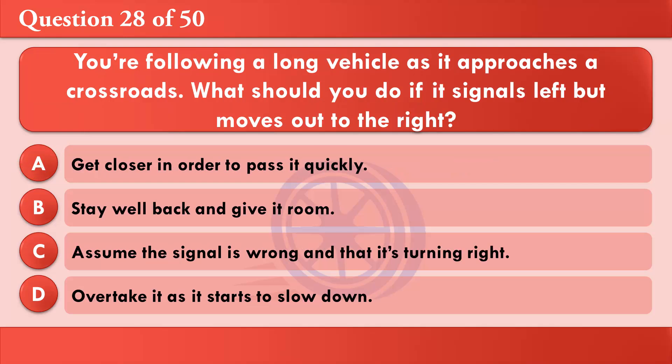You're following a long vehicle as it approaches a crossroads. What should you do if it signals left but moves out to the right? A: Get closer in order to pass it quickly. B: Stay well back and give it room. C: Assume the signal is wrong and that it's turning right. D: Overtake it as it starts to slow down. The correct answer is B: Stay well back and give it room.